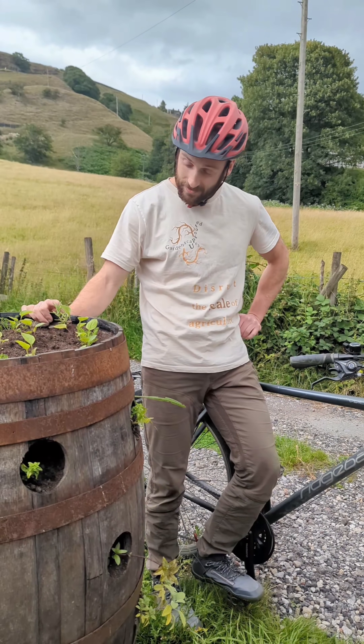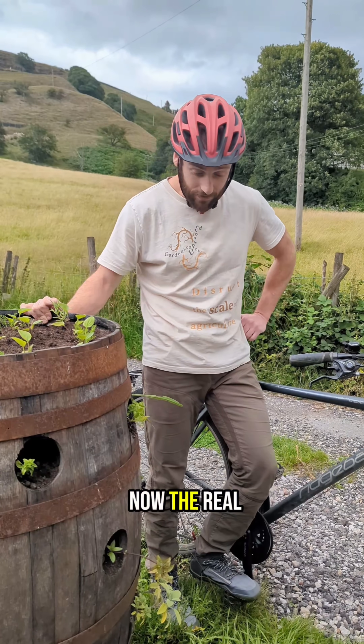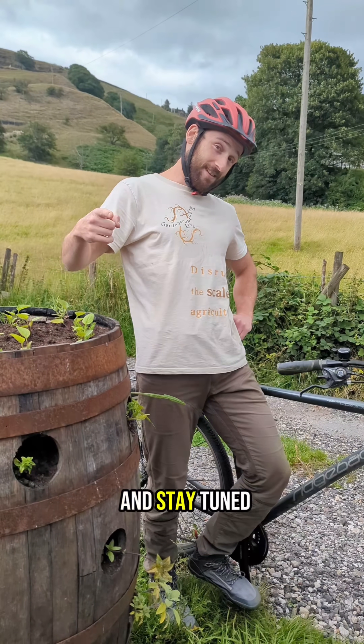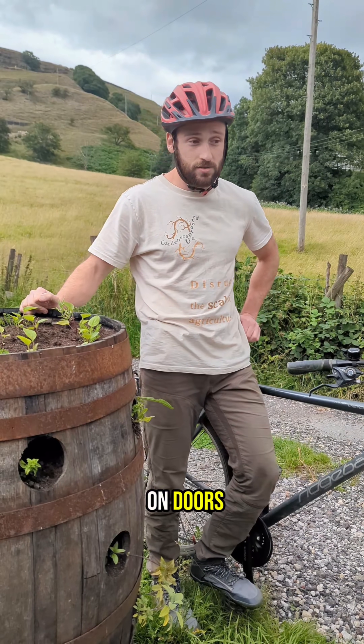It works — it seems to work well enough. But that's only half the battle. Now the real battle comes down to being a salesperson. So here I go. I'm gonna be biking, recording the journey on Strava, and trying to knock on doors.